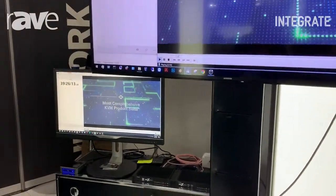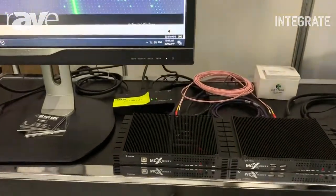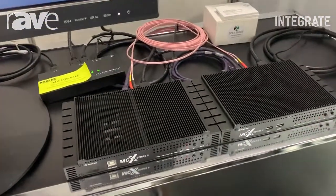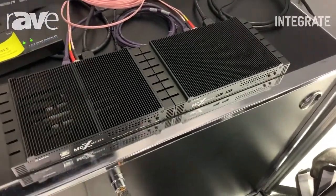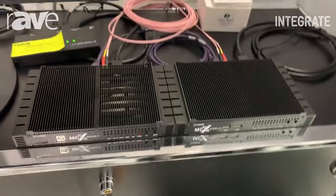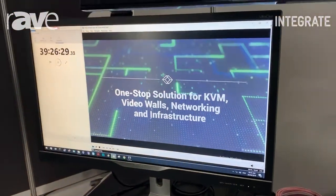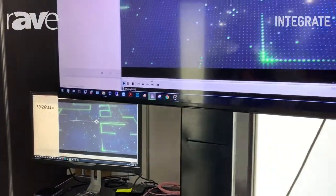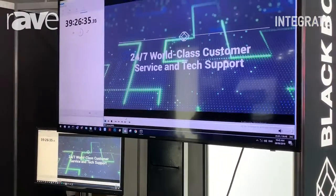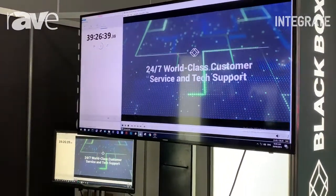It allows for four screen multi-view and shows virtually no latency. On the left here we've got a screen showing the encoding, and on the right here we have a screen showing the decoding. This is showing a latency timer, and as you can see, there is no latency at all.